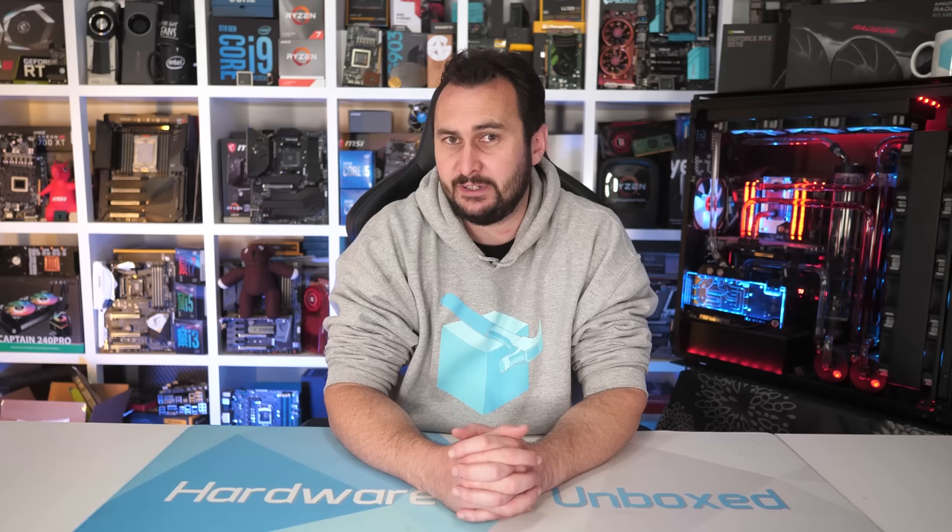So that's a close look at 12 of the 30 games tested, and for the most part I think it's fair to say that the Radeon RX 6800 XT and GeForce RTX 3080 looked very competitive at 1440p, while the GeForce GPU appeared more dominant at 4K. So let's move on to see how they compared across all the games tested.